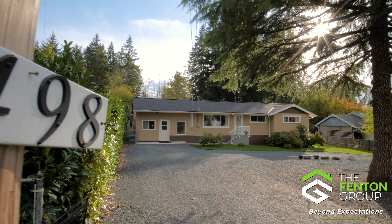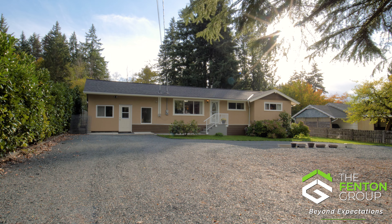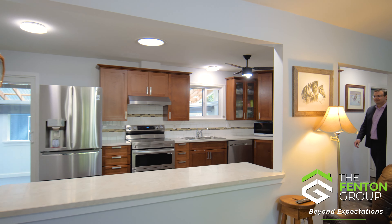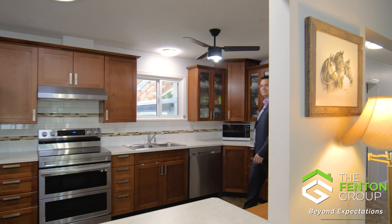A home where charm, convenience, and thoughtful details create a living experience that is truly delightful. Thanks for coming on a tour of this beautiful home with me. If you'd like to arrange a private viewing, please call and one of our agents would love to show you through. If you own a home you're thinking about selling, we'd love the opportunity to speak with you. We'll see you next time.